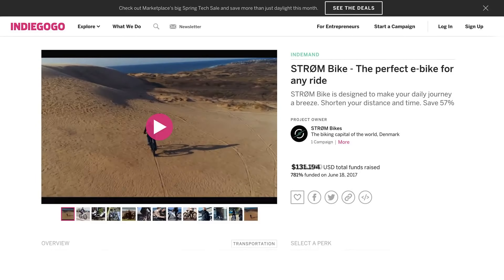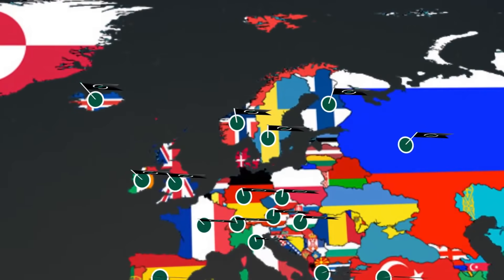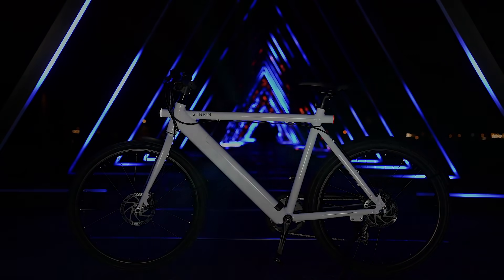Thanks to supporters from all over the world, we crowdfunded close to half a million dollars on our last campaign and delivered e-bikes to over 30 countries. Due to high demand for a city bike, we're now back with the most feature-packed and affordable e-bike ever. Back our project today and be the first to get your hands on the new Strom City e-bike.